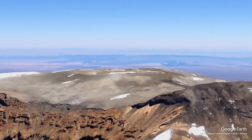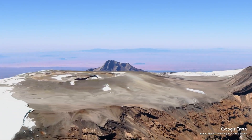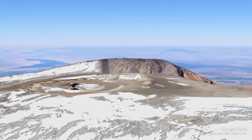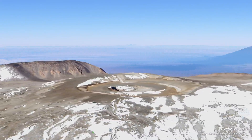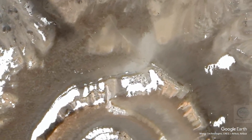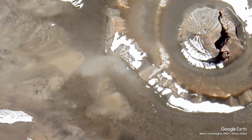Kilimanjaro holds a special place in the hearts of the local Chaga people, who have lived on its slopes for centuries. The mountain is not just a physical landmark — it is deeply embedded in their culture and mythology. Local legends speak of the mountain as a sacred place, often associated with creation stories and ancestral spirits. Kilimanjaro also attracts climbers and trekkers from around the globe, making it a hub of cultural exchange. Local guides and porters play a crucial role in this experience, sharing their knowledge of the mountain and its history.